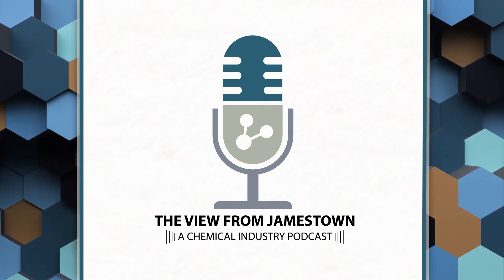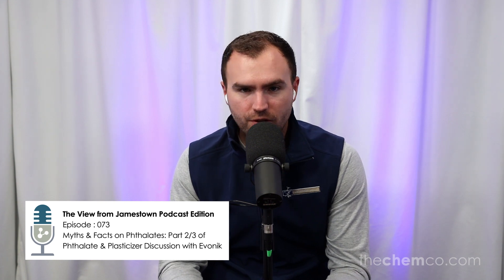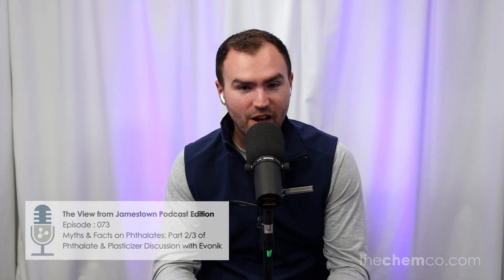Welcome to the View from Jamestown podcast edition. This is episode two of three of our special mini series with Avonik. We have Hendrik, Nadine, and Sanjay from Avonik on the episode. This is a follow-up to our first episode - this special edition where we're focusing on myths and facts surrounding plasticizers, and really surrounding DiNP specifically.